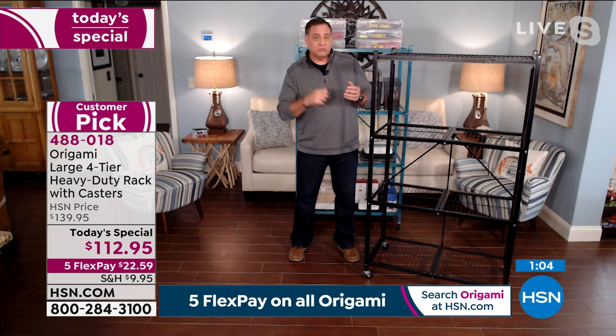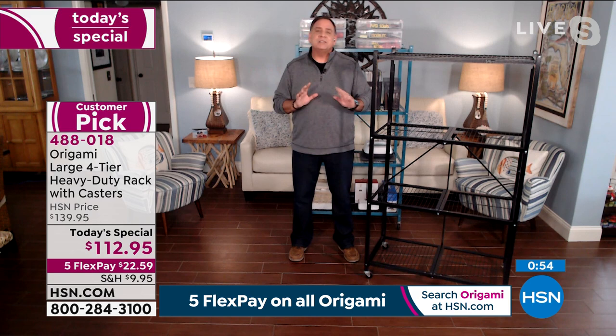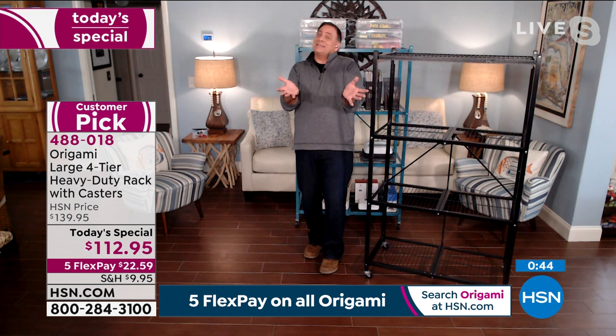My last house I spent a day, maybe two days, putting up wire shelving all over the garage — drilling into the walls, screwing stuff in, measuring. It was a nightmare. So I vowed this time, not going to happen again. My garage is now Origami, wall to ceiling, all over the place. So much easier. And if we ever move, I know I'm not going to be giving this as a gift to the person who bought my house — this is coming with me.